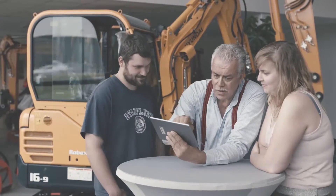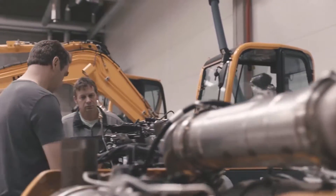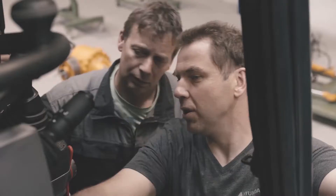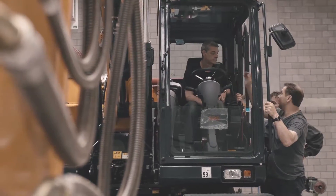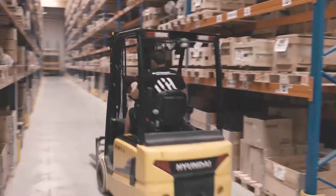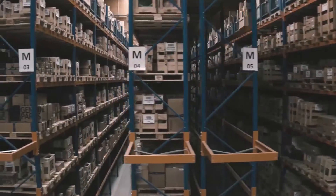Individual relationships are at the heart of our after-sales services as well. The Hyundai Academy equips our service employees with the technical knowledge they need to give each customer tailored advice and assistance. From swift, efficient communication to smooth, accurate processes in the parts warehouse, we leave nothing to chance.